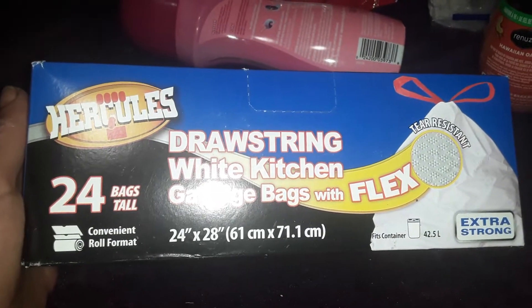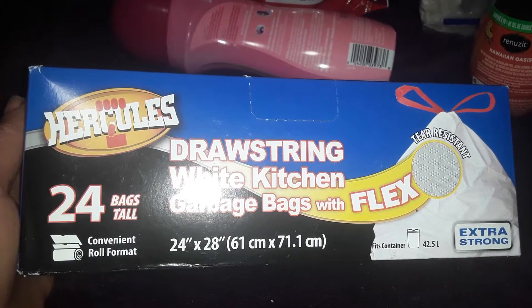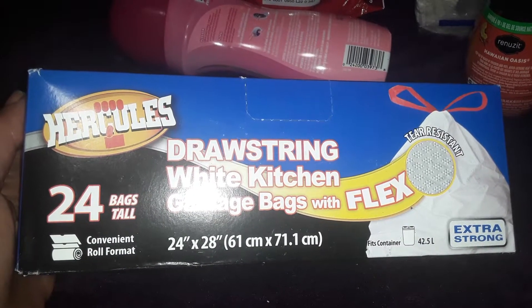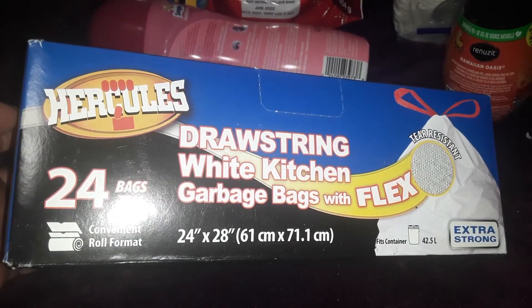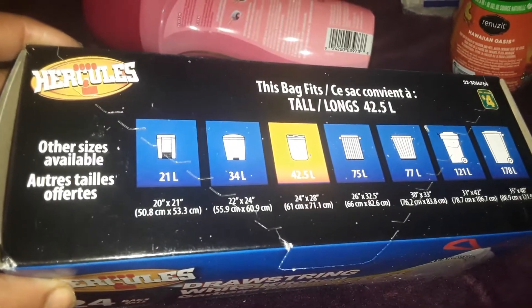I usually use these in the recycling bin if I don't get the large tall blue ones. These are the Hercules 24 bags and they're on a roll, which I like. The size is 24 inches by 28 inches, and these ones have the drawstring. They're the white kitchen garbage bags with the flex — extra strong. I never had a problem with these. The container size is 42.5 liters. For $4.00 these garbage bags will last us a while.